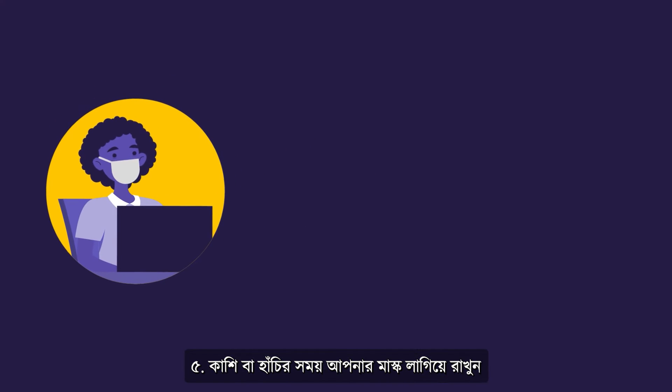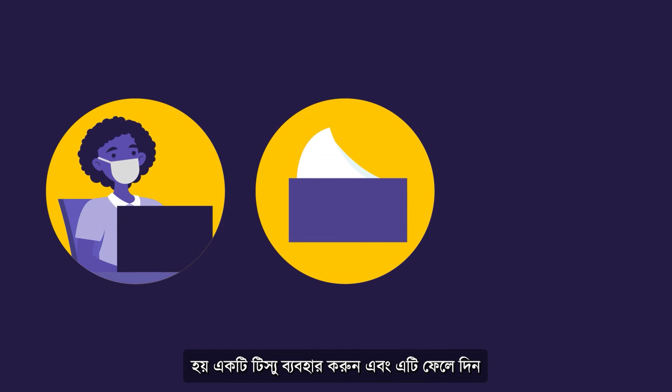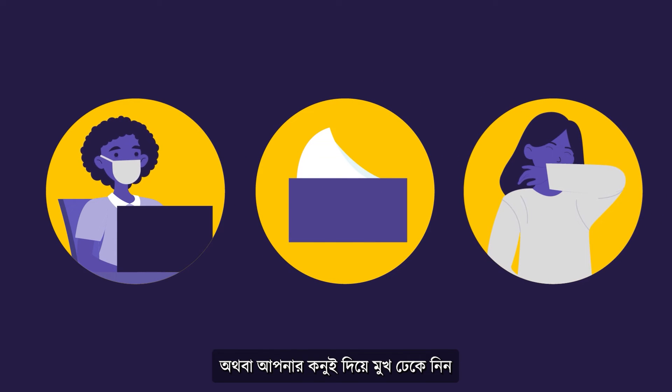5. When coughing or sneezing, keep your mask on. If you are not masked, either use a tissue and throw it away or use the inside of your elbow.